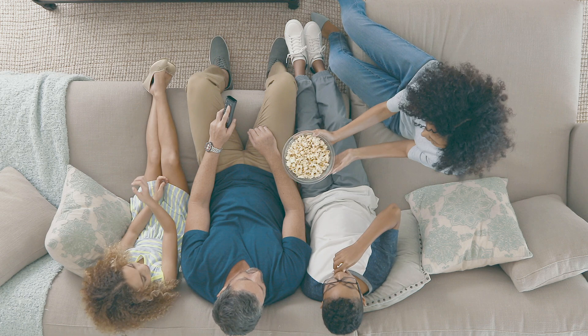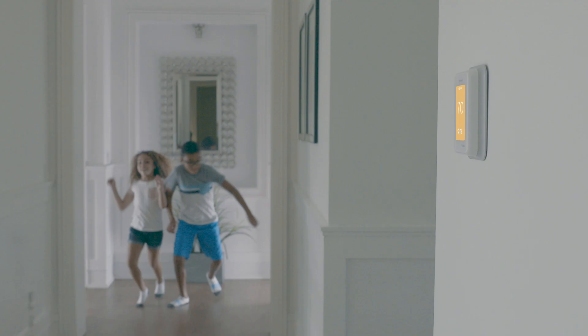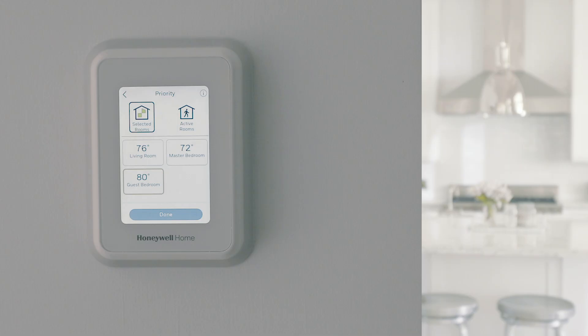Balancing comfort and trying to save energy can be difficult. You can control the temperature of your home, but not all rooms are equal and people move around. The T9 smart thermostat can help with its smart room sensors that have a super long range — you can prioritize the temperature in the rooms that matter the most.